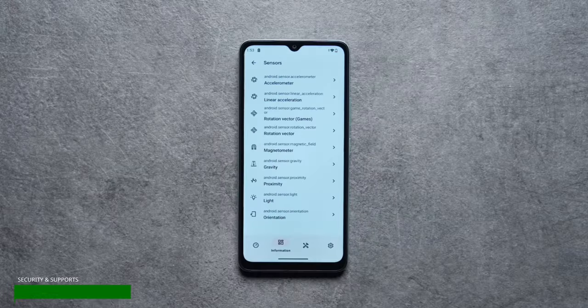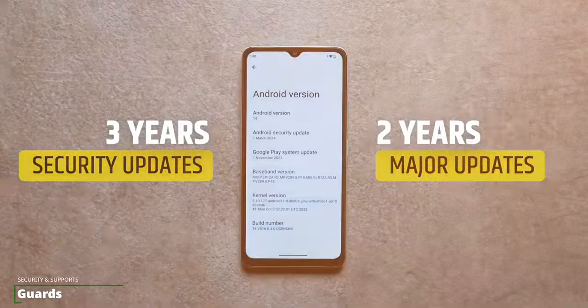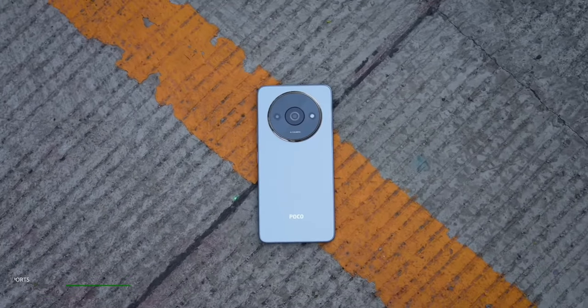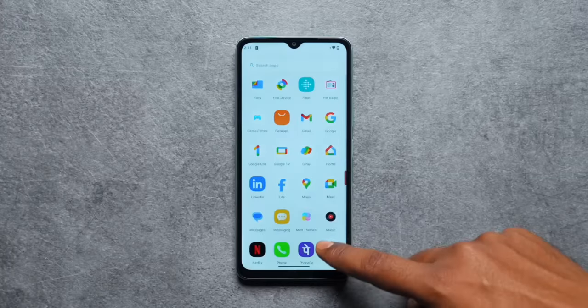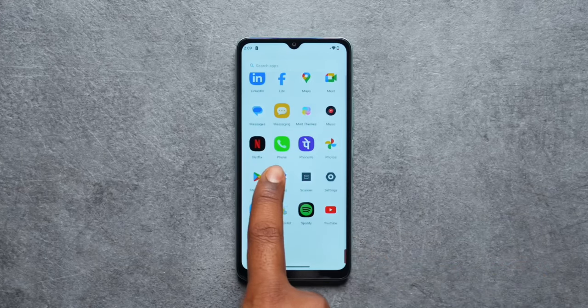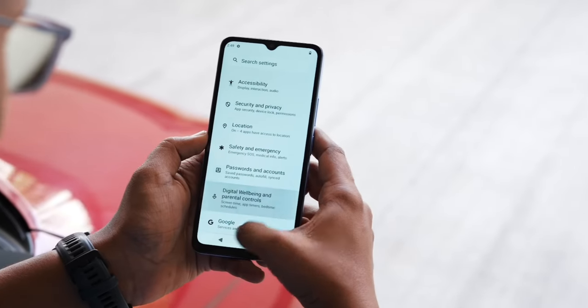Poco promises up to three years of Android security updates and two major Android OS updates for Poco C61 users. This means you can expect support for Android 15 and possibly Android 16. So for apps like WhatsApp, you can be sure they'll be supported on this phone for years to come.